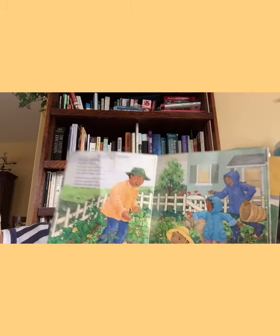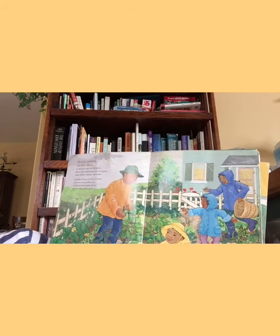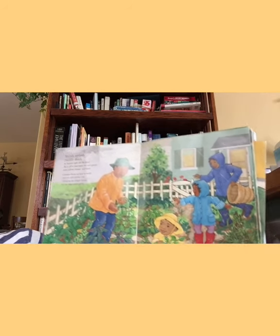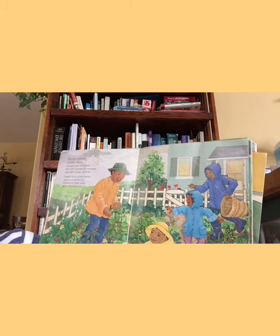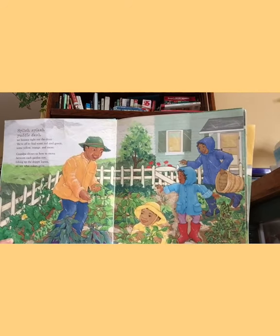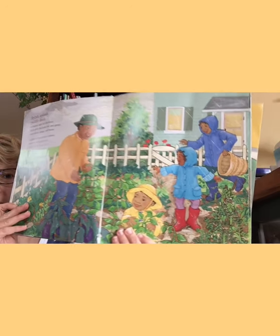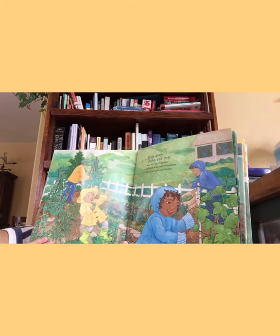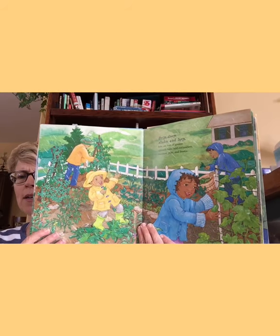Splish, splash, puddle dash. We bounce right out the door. We're off to find some red and green, yellow, orange and more. Grandpa shows us how to move between each garden row, lifting up the drippy leaves — we see colors grow. Do you see any vegetables you know? I see some eggplants, some beans or peas. Drip, drop, shake, and hop. Here are lots of greens — spinach, kale, and cucumbers, zucchinis, peas, and beans. Beans and greens rhyme, don't they?